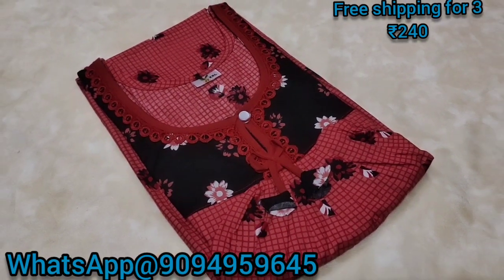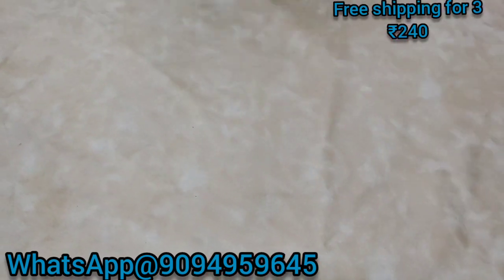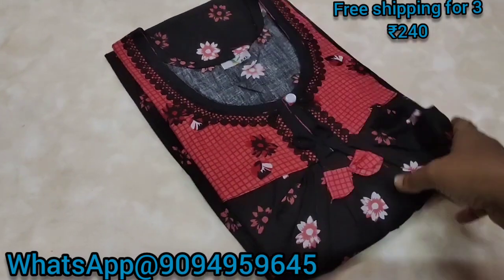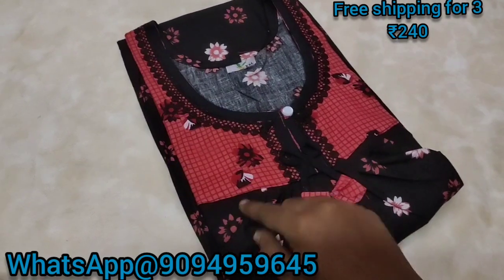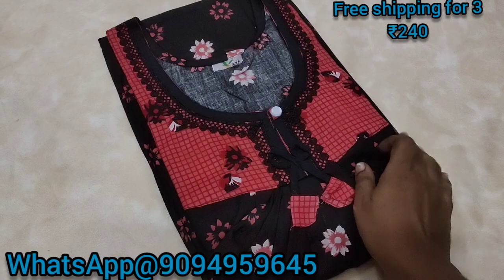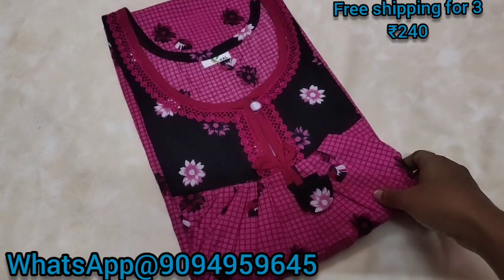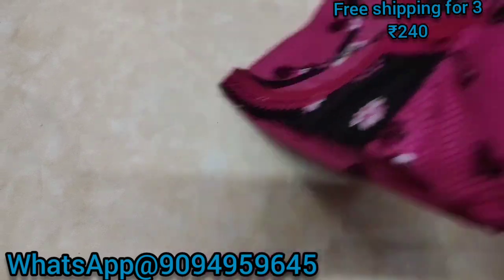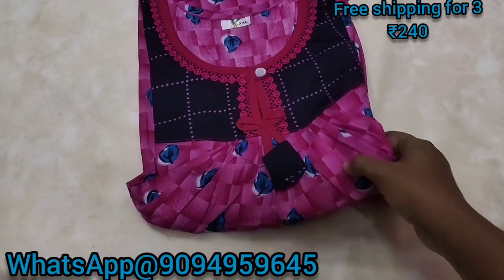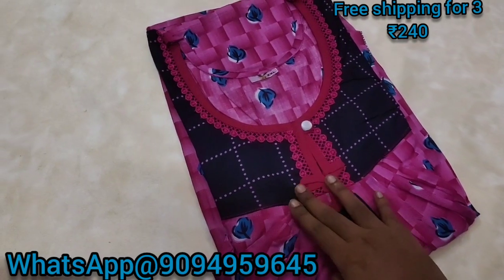For this collection, you have a black color. For this color, you can have a tomato red color. You can have a lace in the design. They are very nice colors. The finish will look pretty. For this color it is only $240.